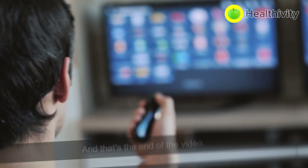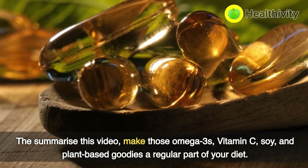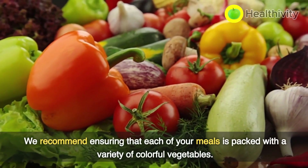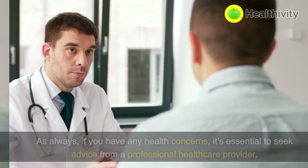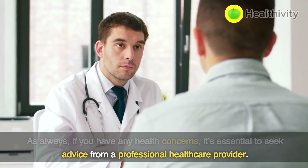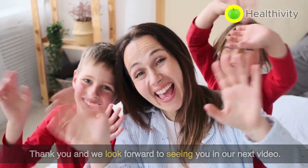And that's the end of the video. To summarize: make omega-3s, vitamin C, soy, and plant-based foods a regular part of your diet. We recommend ensuring that each of your meals is packed with a variety of colorful vegetables. As always, if you have any health concerns, it's essential to seek advice from a professional healthcare provider. Thank you, and we look forward to seeing you in our next video.